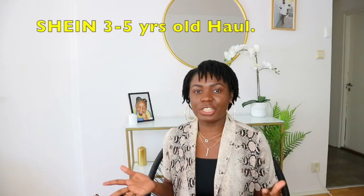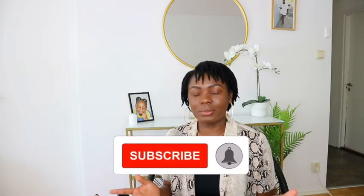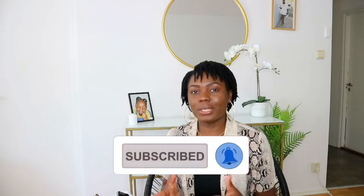Hi guys, welcome back to my channel, it's your girl Deliviere again. For today's video I am bringing you a back to school haul video for kids, three years old to be precise. So if you have a three, four, two, or five year old daughter, this video is for you. I tried this website for kids called Shein — Shein has very affordable yet great quality dresses that I've been trying for a couple of months. I ordered some dresses to test if I can trust them with my kids' clothing, and you'll get an honest review from me right now, so stay tuned.